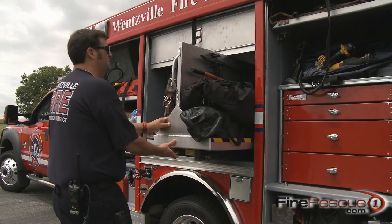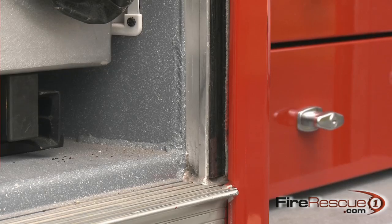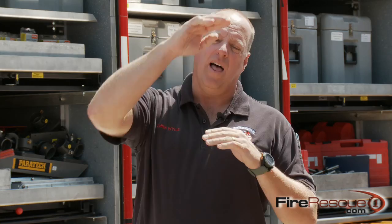Most roll-up doors are heavy and awkward to use. Once you get them going, they fly up on you and roll up in a ball at the top of the compartment — that's loss of compartment space and capacity. With Hackney, the door folds up flat on the top. Nothing worse than going out in the snow, the rain, the weather and flipping up that roll-up door only to have it spray mud all over everything. Nobody likes that.